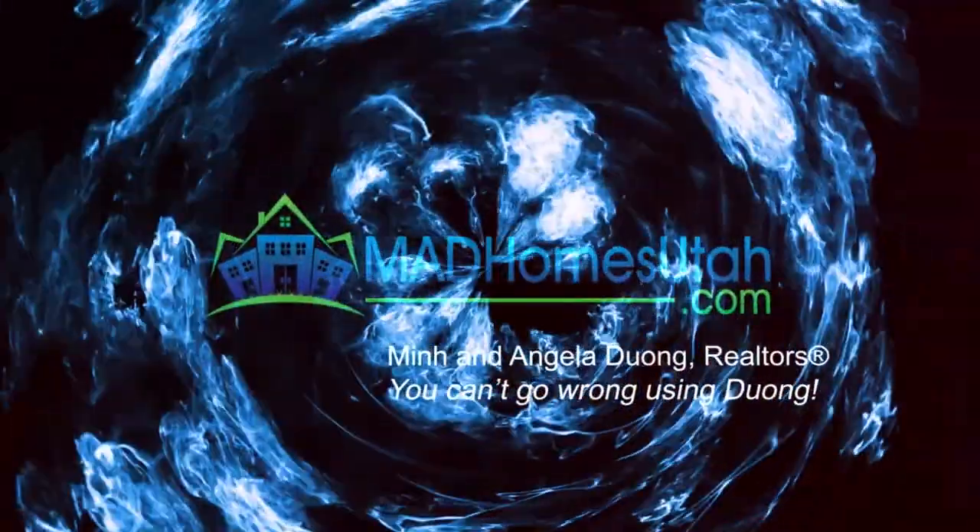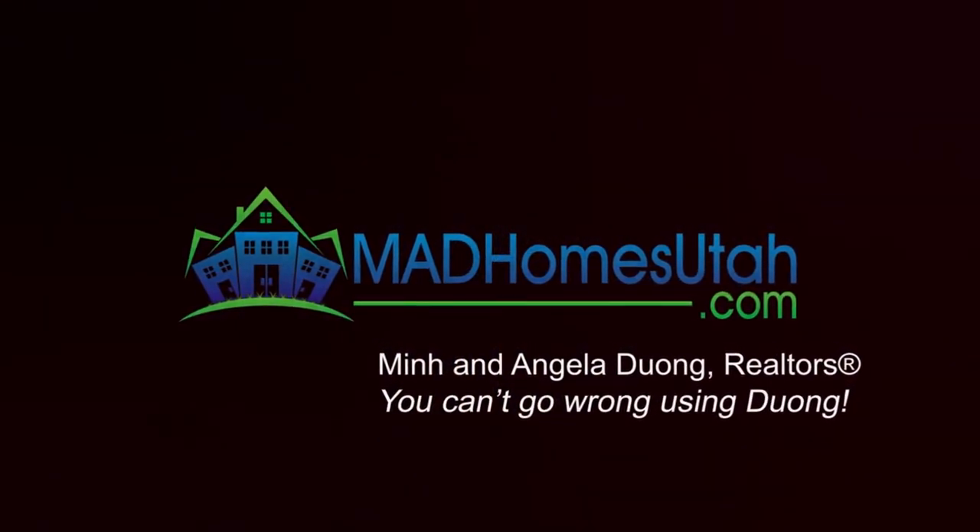Today I'm talking about the 11 steps to buying a home with a realtor. I'm Angela Duong with Coldwell Banker Tubao Realtors and MadHomesUtah.com. If this is your first time to our channel, please click the subscribe button below and hit that bell to be notified of each video we post. I have worked with several homebuyers throughout the years and many ask what are the steps to buying a home and what do I do next? In this video you are going to learn 11 steps to home buying in the way that I guide my homebuyers in Utah.